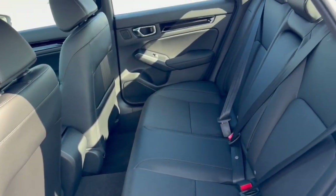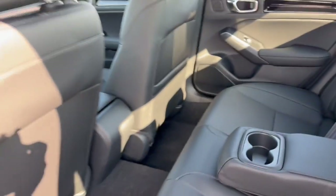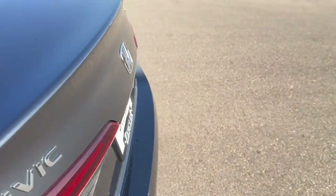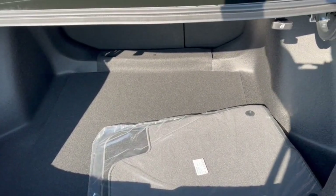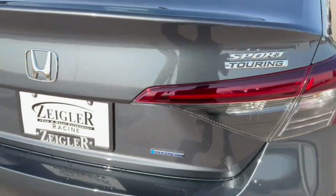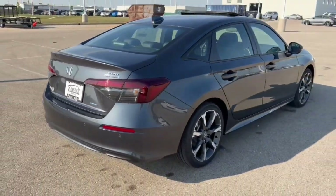Good amount of space in the back. It does seat three passengers. You do have the fold-down cup holder slash armrest, and you've also got some extra storage on the back of that front passenger seat there. Good amount of space in the trunk with 14.8 cubic feet. And obviously, being a hybrid, it's going to be great on gas.